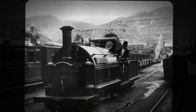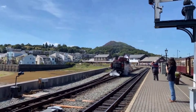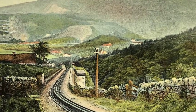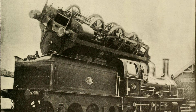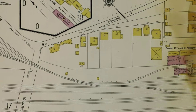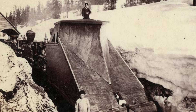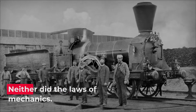The Festiniog's early engines, built for straighter, easier lines, could only pull short trains before they lost their footing or stalled on the grade. Curve after curve, incline after incline, the mountain railway exposed the limits of conventional wisdom. Every attempt to stretch the wheelbase for more power only made the problem worse: longer engines locked up on the bends, while shorter ones lacked the muscle for the climb. No amount of tweaking could square this circle. The geometry of the track and the physics of adhesion set hard boundaries that no rigid locomotive could cross.